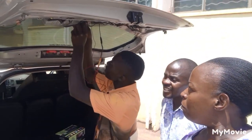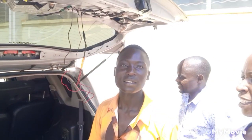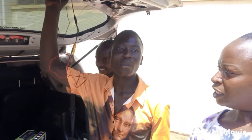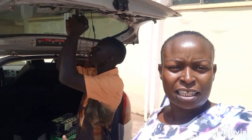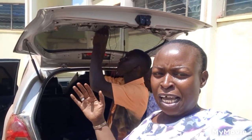The electrician's name is Esimuyo — his number is 0709-881-847. He works around Chambogo. In case you need a radio, an alarm, a camera, or a tracker — they do all those things. That is what they are doing here.